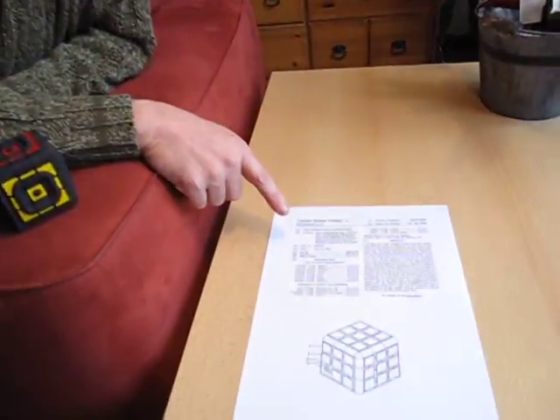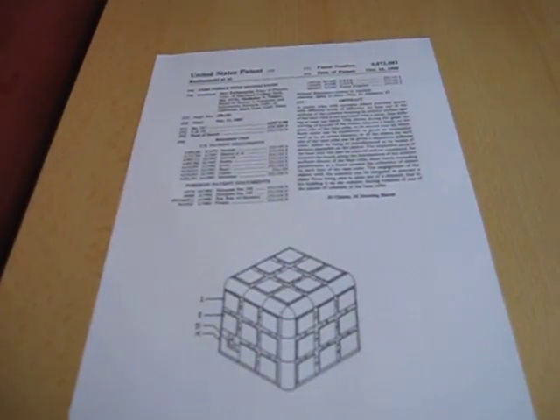Hi, I'm Oskar van Deventer and this is the Sliding 3x3x3. It's a Rubik's Cube combined with a sliding piece puzzle, and it's based on a patent from 1987 by Ravi Kuchimanshi.